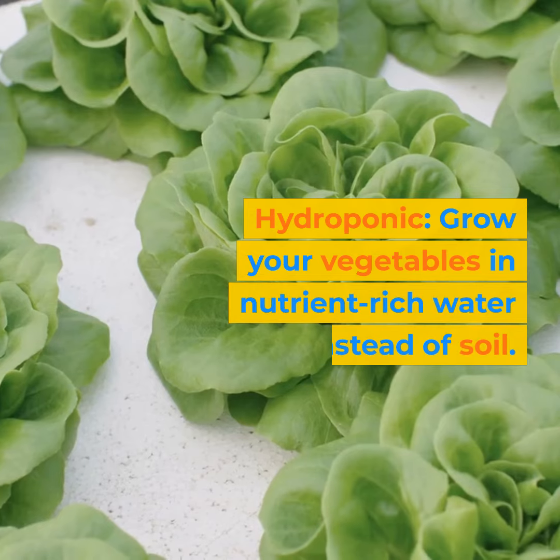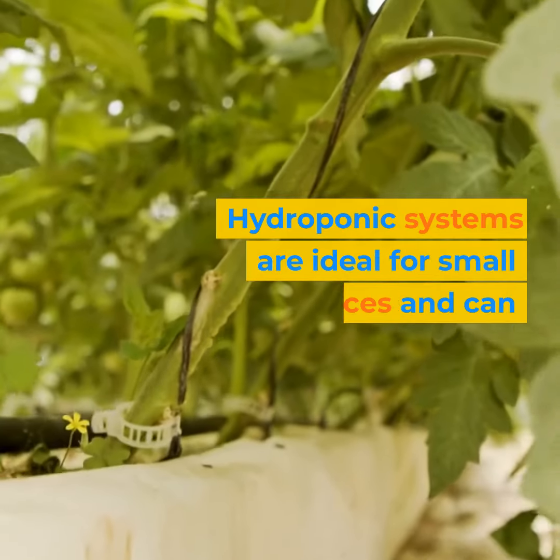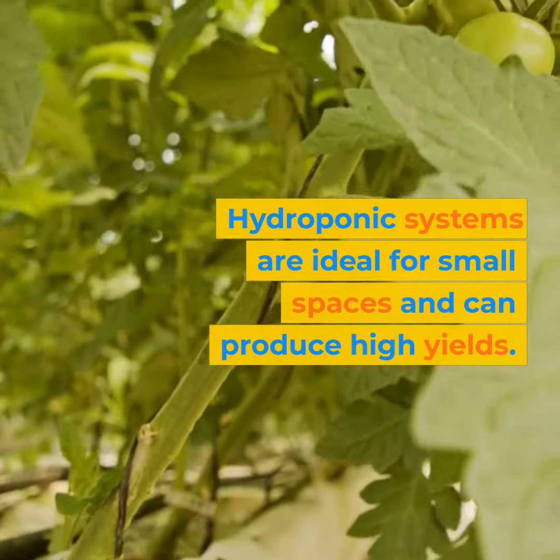Hydroponic: grow your vegetables in nutrient-rich water instead of soil. Hydroponic systems are ideal for small spaces and can produce high yields.